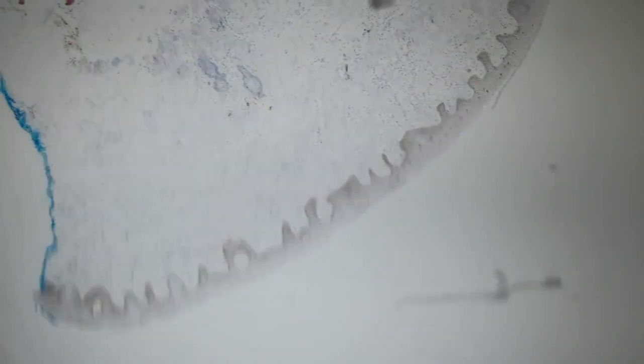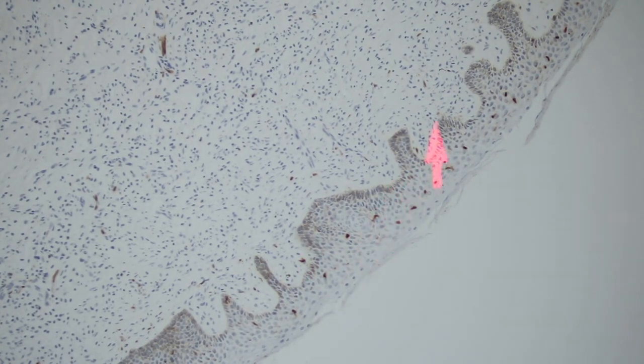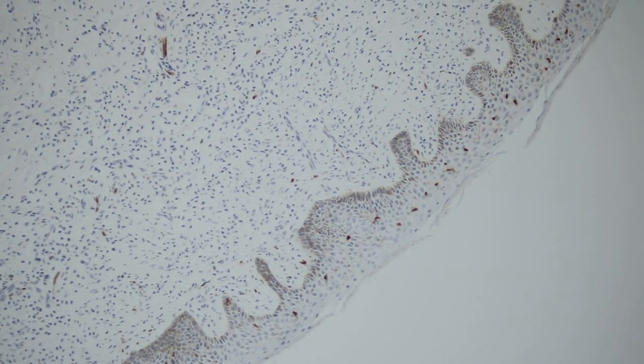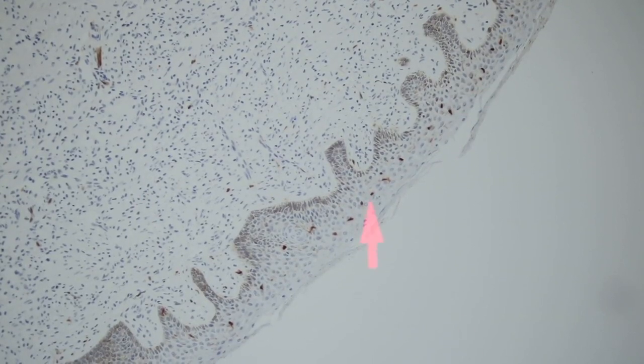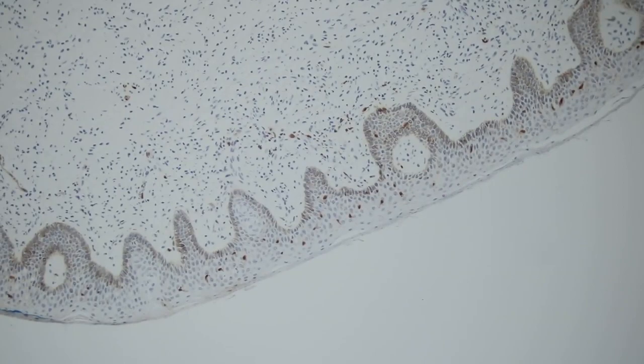The rest of the infiltrate — all those CKIT-positive cells — are negative on S100. On CD1A, you can see beautifully that the basal layer melanocytes are not staining, but the mid-level cells in the epidermis are staining — those are the Langerhans cells. S100 stains Langerhans cells but also melanocytes and other things, whereas CD1A pretty much only stains Langerhans cells in the skin, both normal and neoplastic.